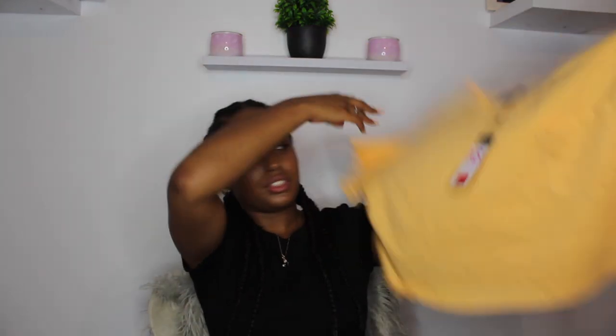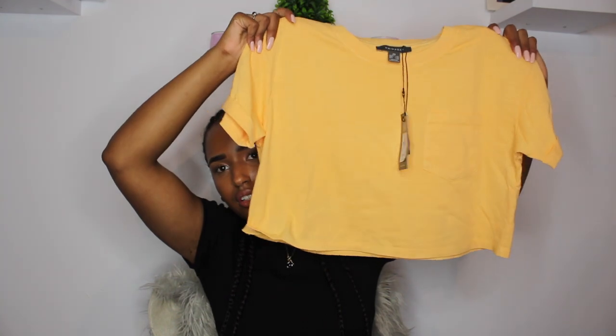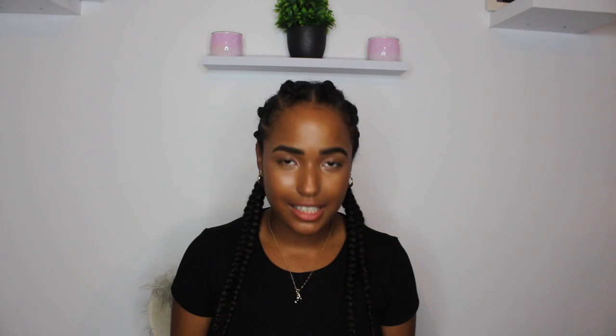I also got this normal t-shirt - it was on sale for two pounds, and then it went down to one pound. It used to be four pounds. It's just this orange top - so cute. I love t-shirts, I wear them all the time, so I always have to buy some more.